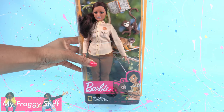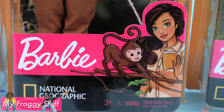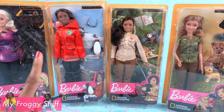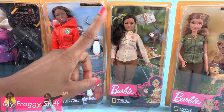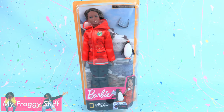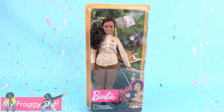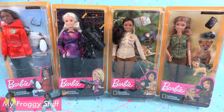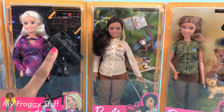Today on Unboxed Daily, we are taking a look at National Geographic Barbie for ages 3 and up. Barbie and National Geographic have teamed up to shine a little light on some awesome careers like astrophysicist, photojournalist, polar marine biologist, and wildlife conservationist. I ordered all of these online from Amazon for $14.99, and I have seen a few of them at Walmart for $14.97.